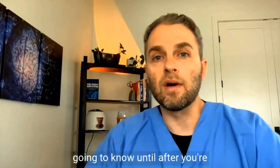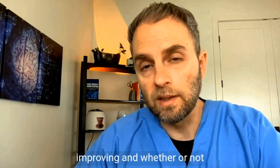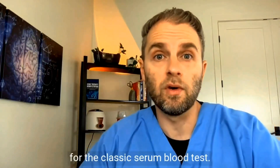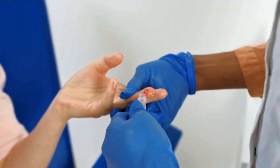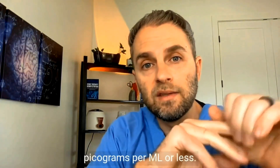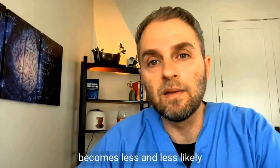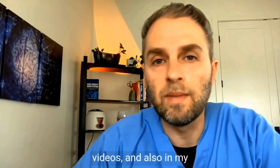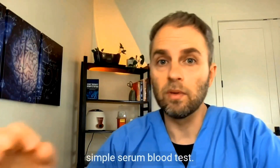Oftentimes you're not really going to know until after you're on it for a while whether you feel better or not. If you haven't had a blood test, you have no way to validate whether your levels are improving. B12 blood tests are really inexpensive — usually about $10 or $20 for a classic serum blood test. If your levels are 500 picograms per ml or less, it could be contributing to your issues. If it's more than that, it still can be, but as levels get higher it becomes less and less likely. You can also run markers like homocysteine, methylmalonic acid, and even MCV to get a better understanding of your B12 status outside of the simple serum blood test.